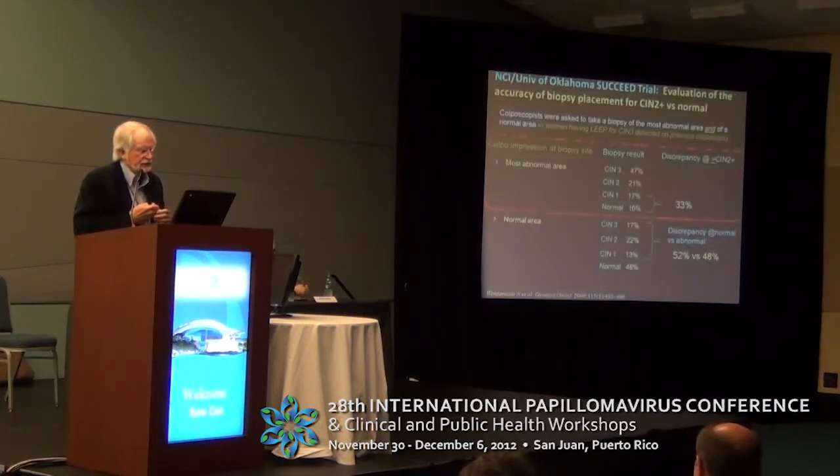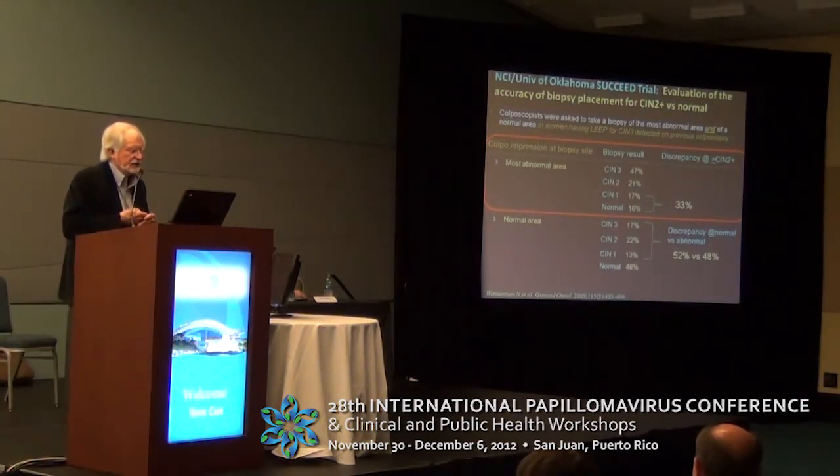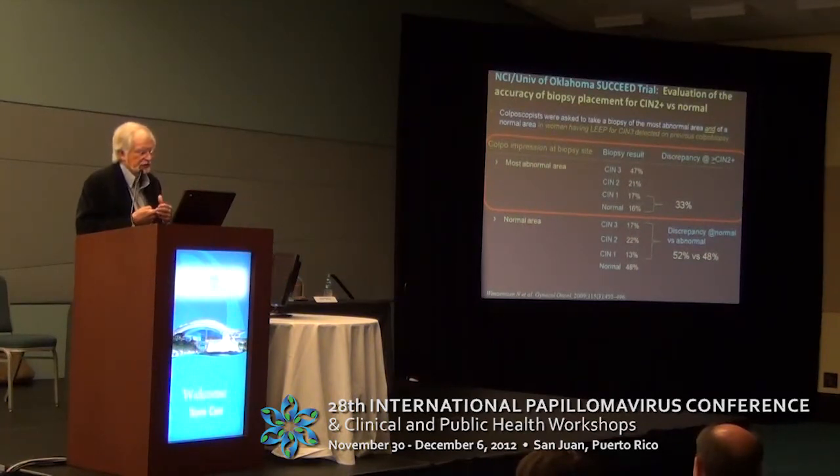This is more NCI data from Nick Wenzenson and others. They took women that had a CIN3 biopsy and were taking them to LEEP. They asked the colposcopist doing the LEEP to biopsy the most abnormal area they saw, and also biopsy the most normal area.